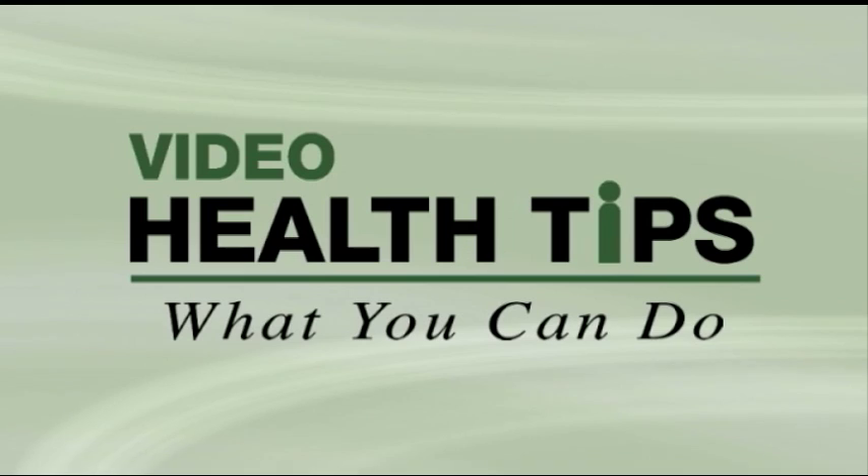Hypoglycemia can occur anytime. It's important to have a quick-fix remedy at home, in your car, and at work. Recognition, monitoring, and appropriate treatment of hypoglycemia will help you safely manage your diabetes. I'm Dr. Doran Schneider, and this has been another tip to help you live a healthier life.